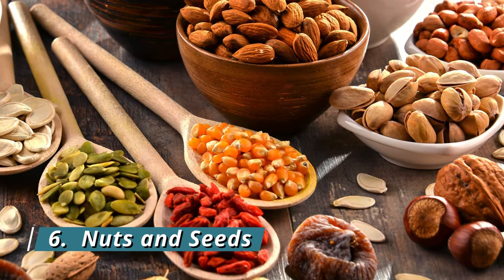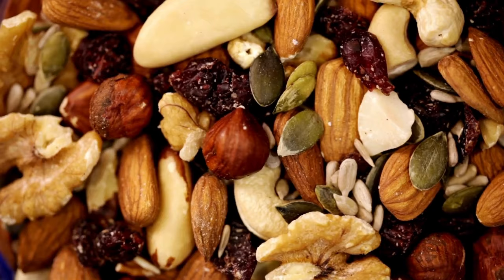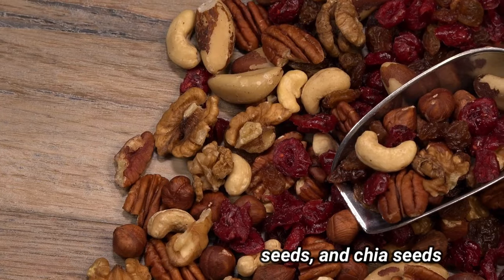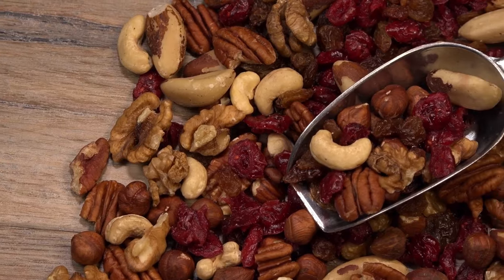6. Nuts and seeds. Don't forget about nuts and seeds! Almonds, sunflower seeds, and chia seeds are rich in nutrients that support collagen production. They also provide healthy fats that contribute to overall skin health.